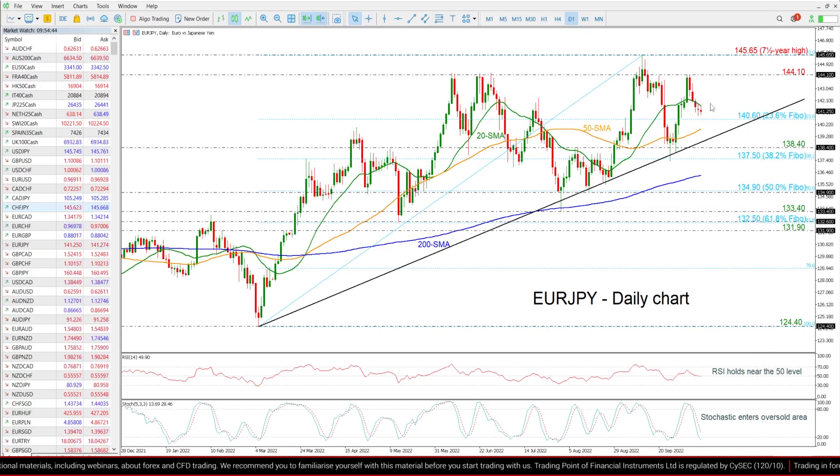On the flip side, if the price moves higher again, then it may challenge the previous peak of 144.10, ahead of the seven and a half year high of 145.65.